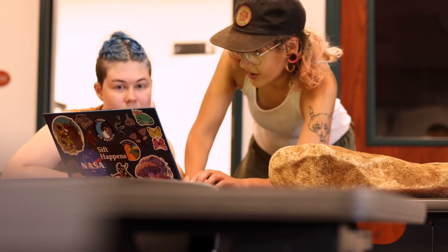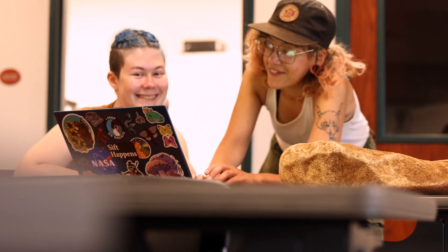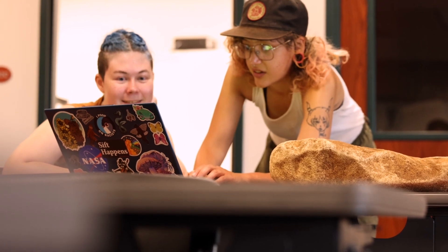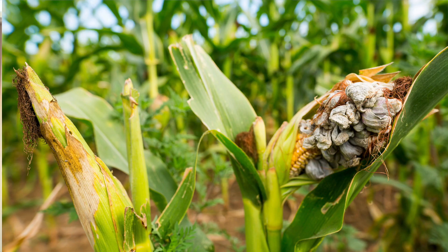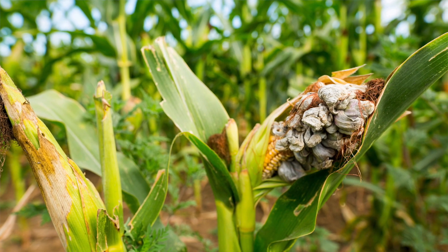With this ground stone that we recovered, we expected to find starch. Instead, absolutely zero starch has been recovered, so we don't think it had very much to do with corn. However, we recently may have identified corn smut on the ground stone, which is a type of fungus that grows on the cobs of corn. So we might have an actual food source that is still indicative of corn — just not the corn we were expecting.